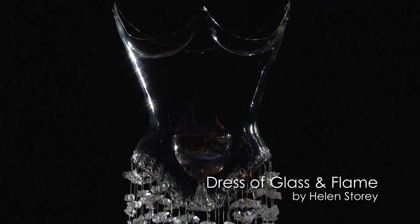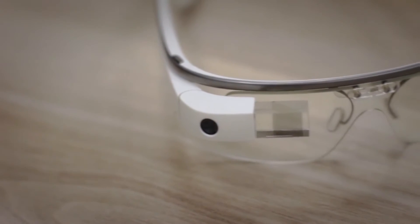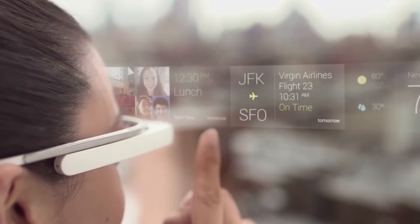Wearable technology occurs in two spaces at the moment. We have artists and designers doing a lot of highly poetic explorations that are unable to be brought to market, but then we have examples of engineering-driven wearable technologies that are brought to market.